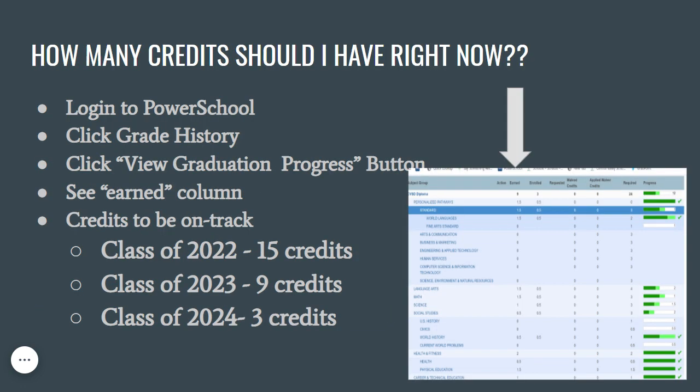Some of you might be wondering how many credits you have right now. In order to find out how many credits you have, you can log into PowerSchool on a computer or Chromebook. Unfortunately, you cannot access the credit feature on the mobile app. Once you are logged in, you can find the Grade History link on the left-hand side. Once you click this link, you will find a View Graduation Progress button on the right-hand side.